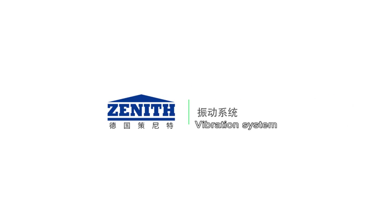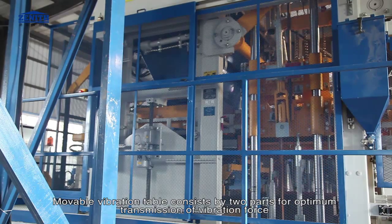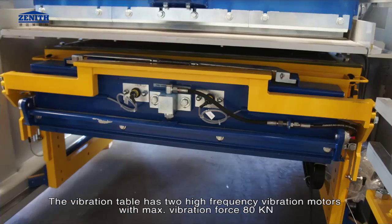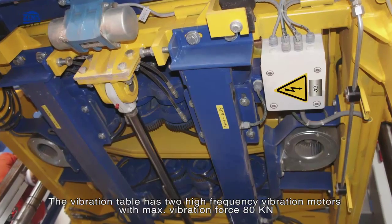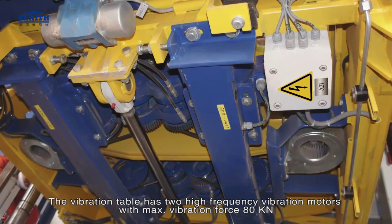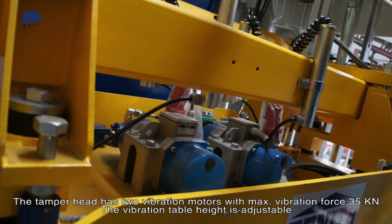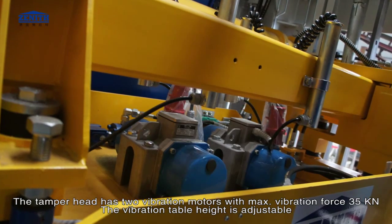The vibration system features a movable vibration table consisting of two parts for optimum transmission of vibration force. The vibration table has two high-frequency vibration motors with maximum vibration force of 80 kN. The tamper head has two vibration motors with maximum vibration force of 35 kN. The vibration table height is adjustable.